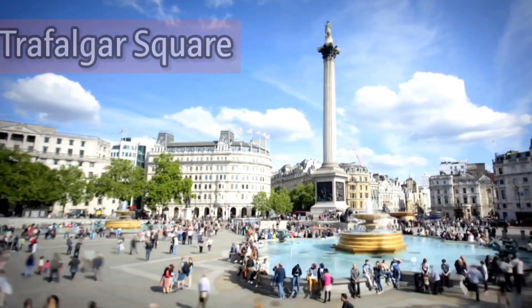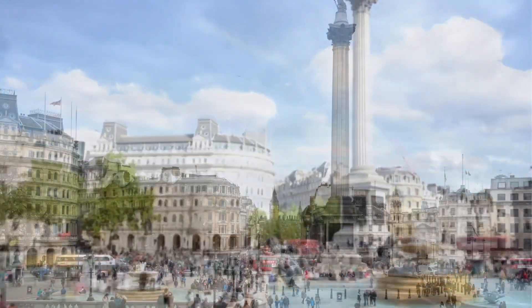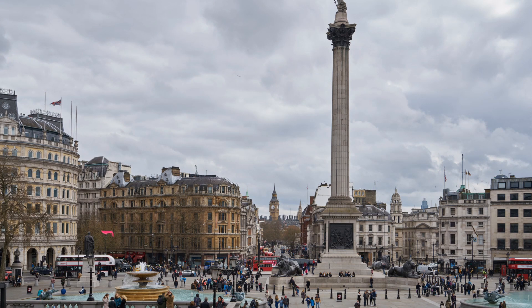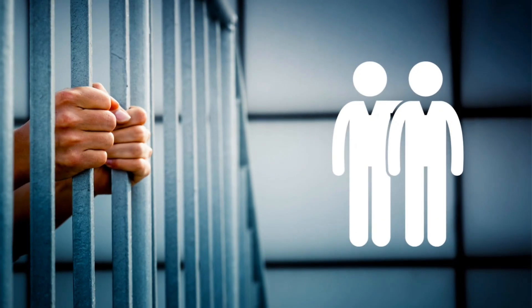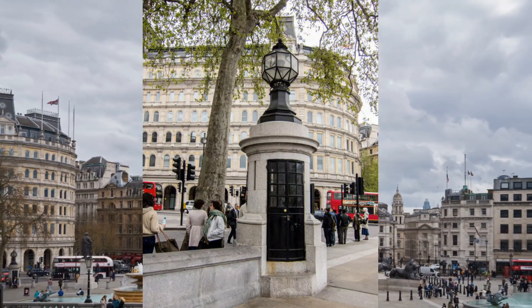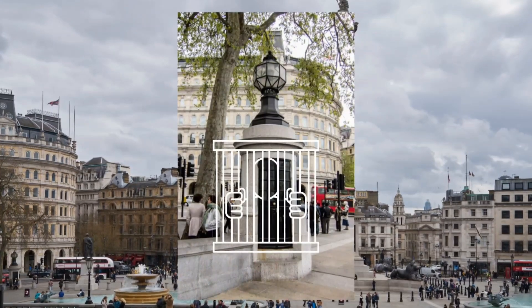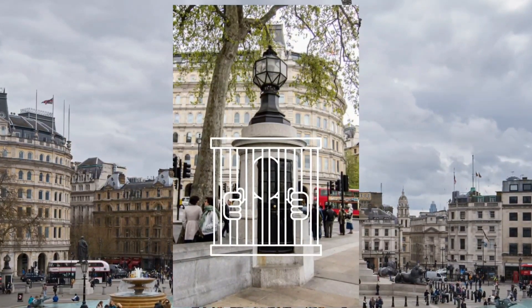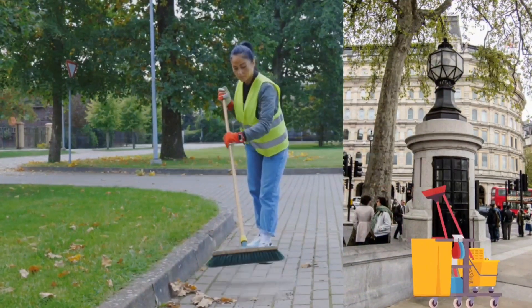This is the famous Trafalgar Square in London, where a secret police station is hidden. It is impossible to detect it with the naked eye, but in the lower left corner there is a small lantern that is not just a lantern but a real police station, which is surprisingly spacious. It can hold up to two prisoners at once. This structure was built a little less than 100 years ago due to the frequent demonstrations in the square. However, recent reports suggest that the site is no longer being used for its intended purpose and has instead become a storage area for janitorial tools.